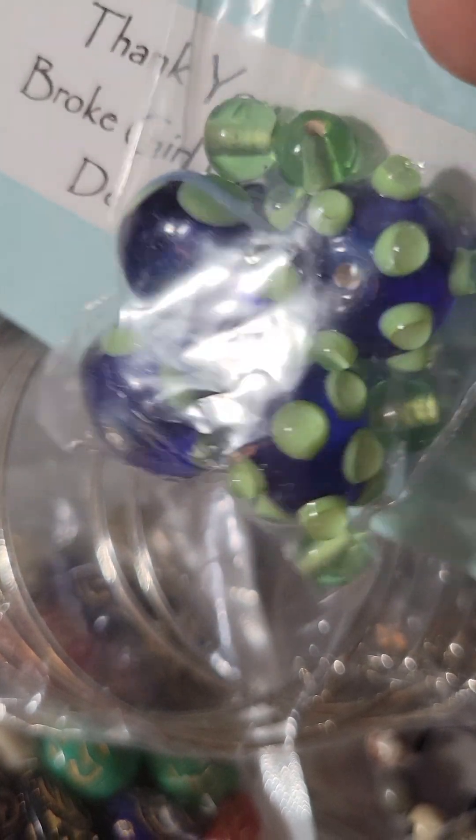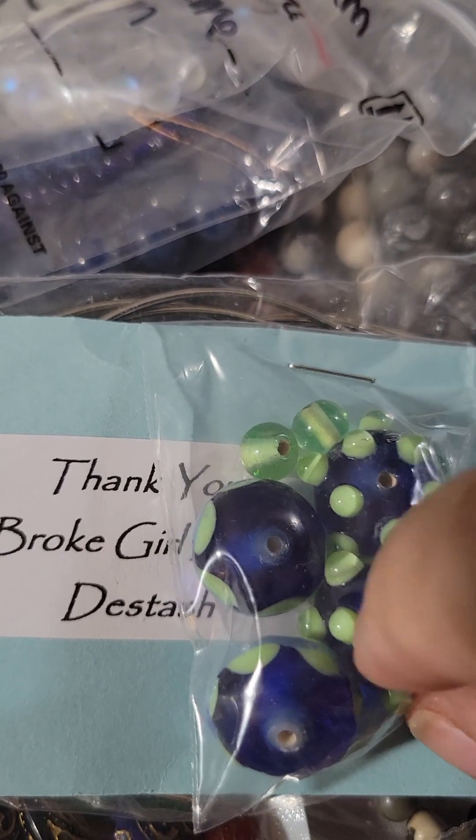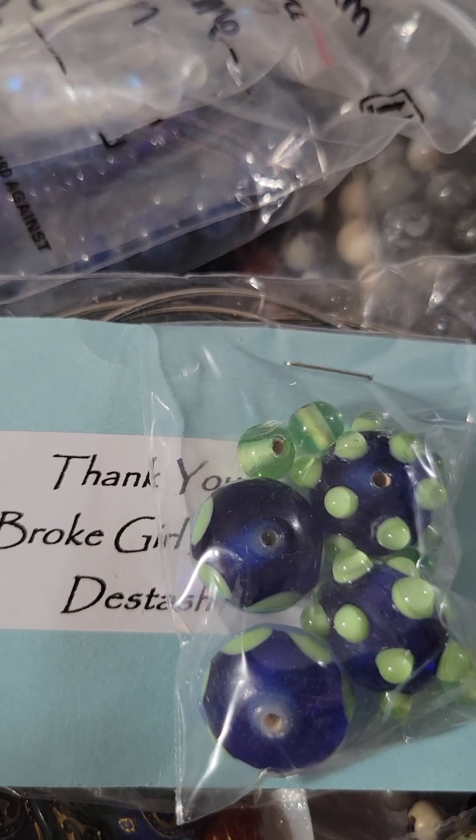These were a thank you gift — lampwork beads. I don't know what I'm going to do with these, but I have to find something to make with them.